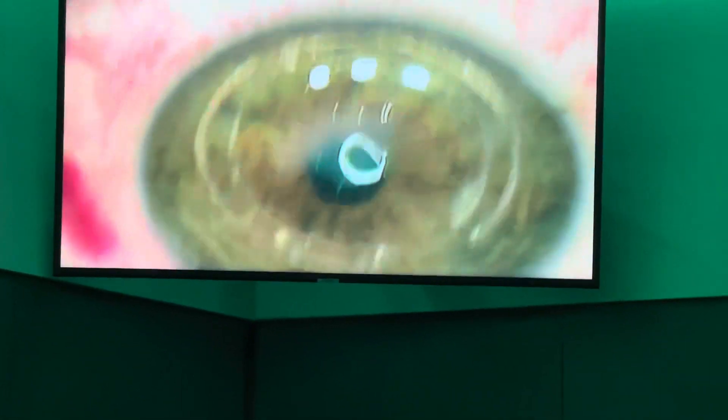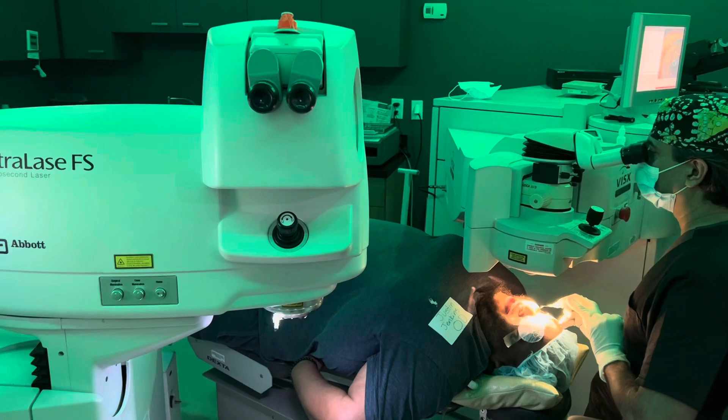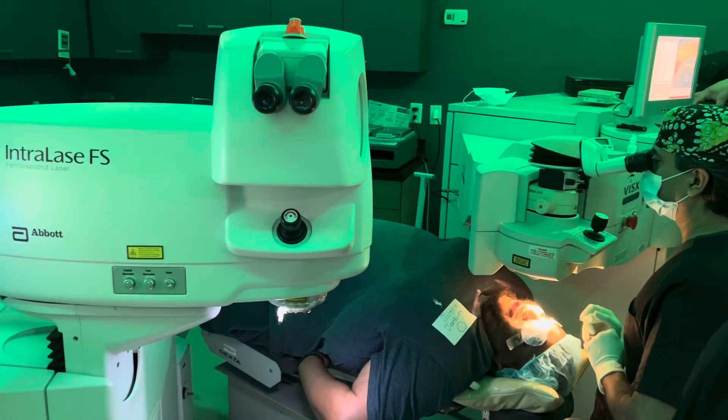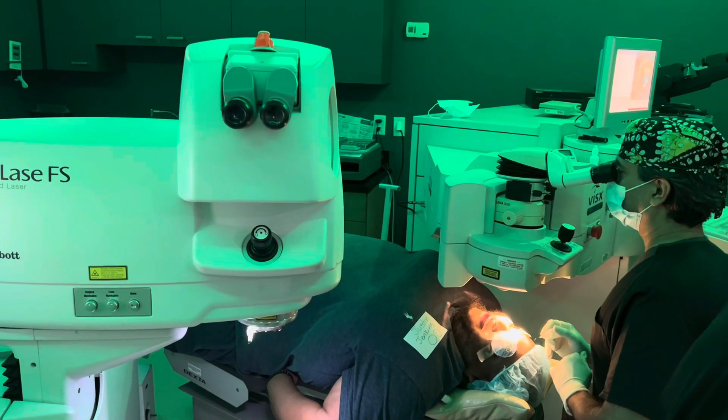Oh yeah. What do you see? A circle there. Red dot. Beautiful. Did you see that before? Not that good. Trust this, Justin.